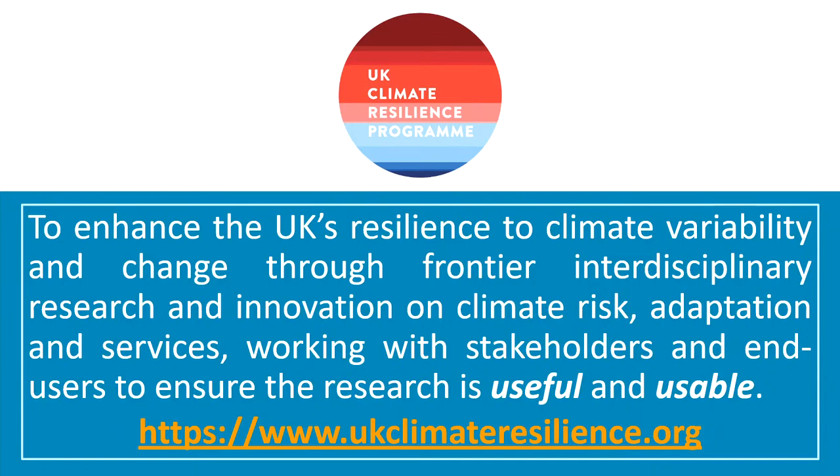The UK Climate Resilience Programme is one of the first wave of strategic priority funding. That funding was identified after a review of the research councils, which found a lot of interesting research falling between traditional research council boundaries, and that there should be research focused on government priorities and opportunities. The outputs are very much focused on being usable and useful, and the vision for the programme is about enhancing the UK's resilience to climate variability through high-quality research and innovation while working with stakeholders.